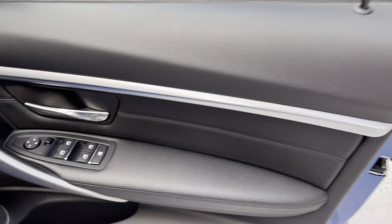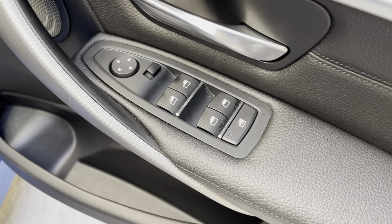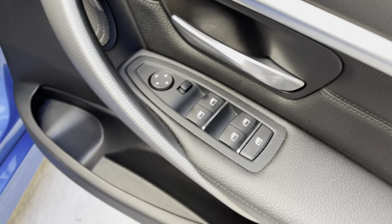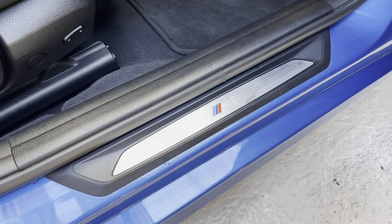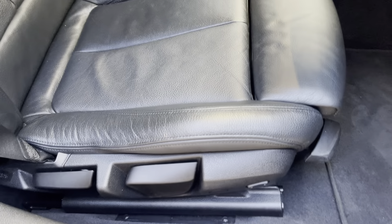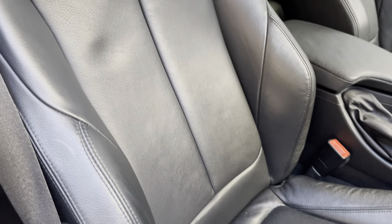Jumping into the driver's side — on the door card here we have the Harman Kardon speaker, power door mirrors, electric windows, and the child lock shut-off for the rear windows to prevent children or adults from operating the rear windows whilst driving. Again, just lovely condition.